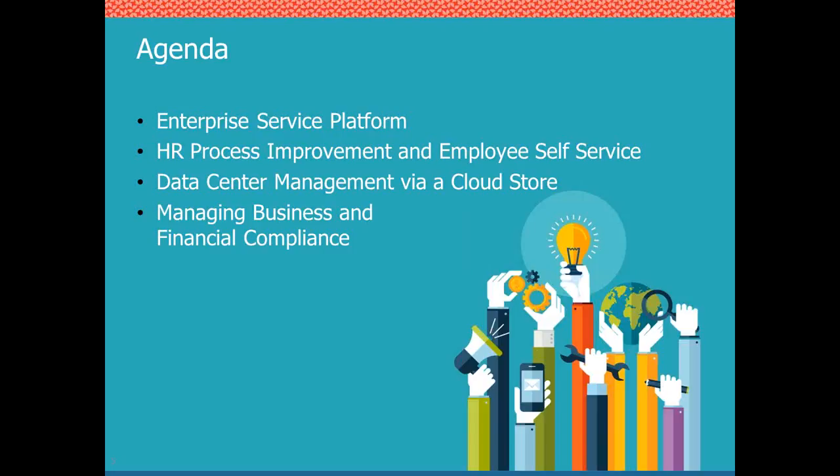How can you enable the enterprise to overcome some of its challenges with the platform you may already have, or a platform you're evaluating in the market? To that end, we're going to talk about three case studies where clients took their enterprise service catalog well beyond typical functionality: HR process improvement and employee self-service, data center management via CloudStore, and managing business and financial compliance.